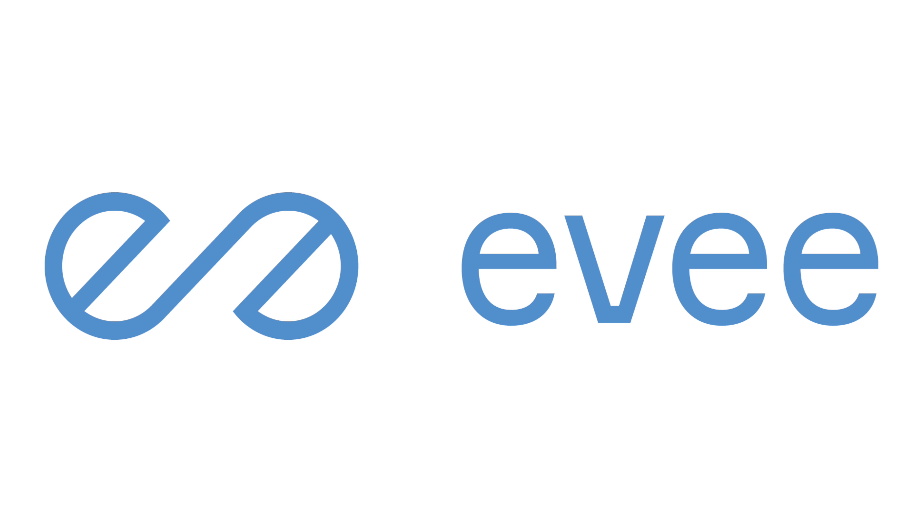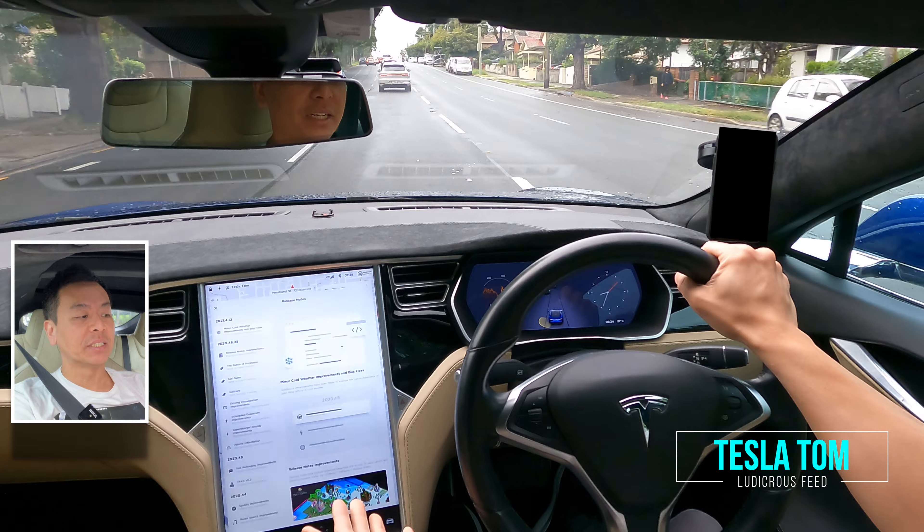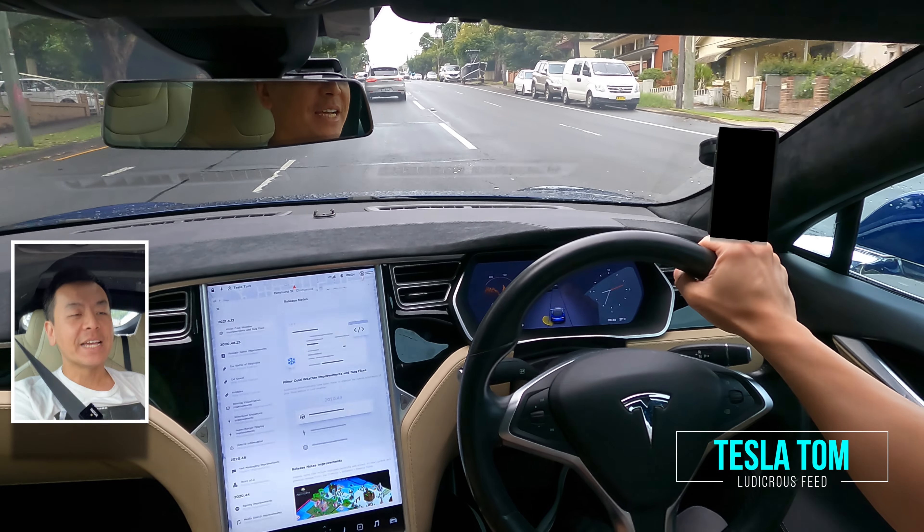Today's video is sponsored by EV, Australia's very own Tesla and electric vehicle sharing platform. Hey everyone, you're with Tesla Tom and thanks so much for joining me today on my YouTube channel where I discuss Tesla, electric vehicles and renewable energy.